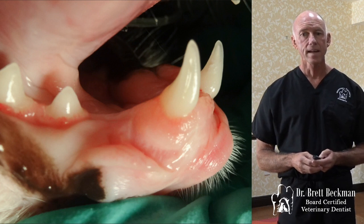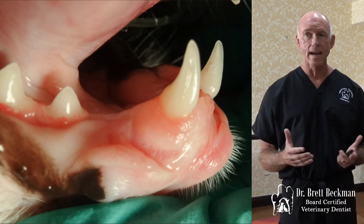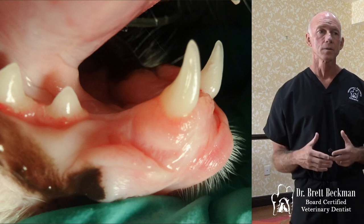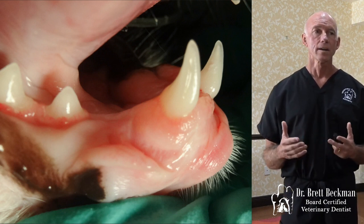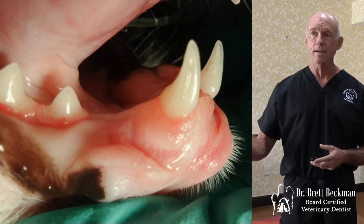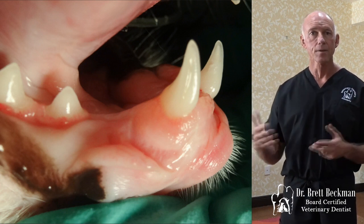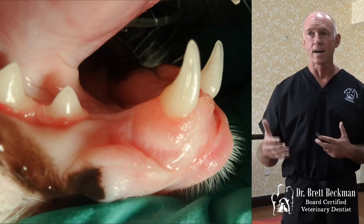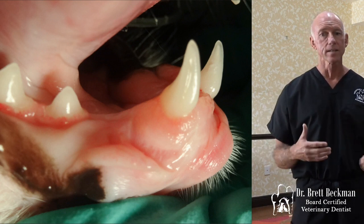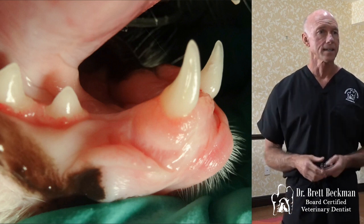Really nice — we saved that canine tooth. Of course we're not done; the owner's going to have to come back periodically and get that evaluated. Now we need to put this four-year-old cat on a regimen specific for him so that the disease doesn't progress again and other areas don't develop gingivitis and pocketing. Whether that's four months, six months, ten months, or a year depends on rechecks like we talked about yesterday.